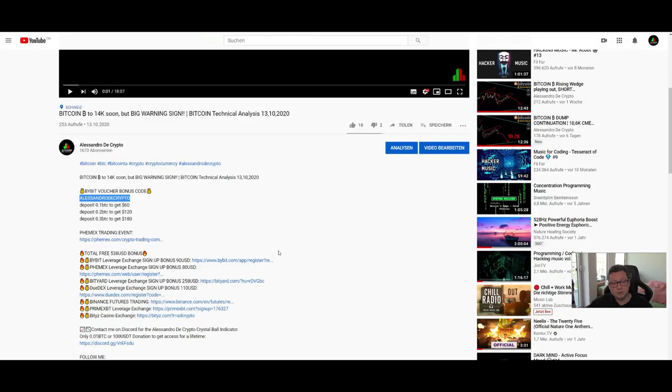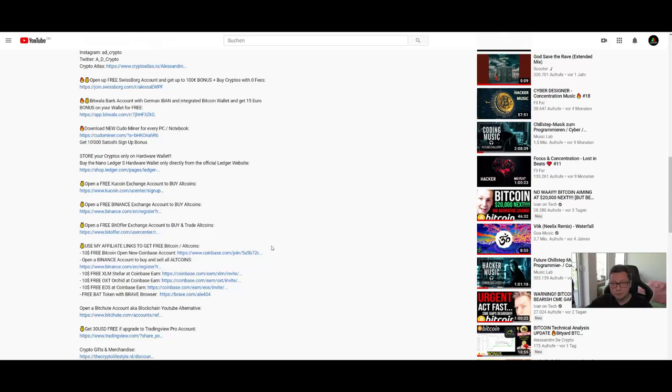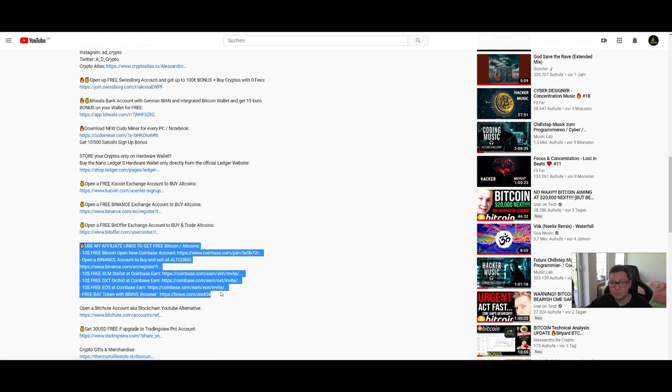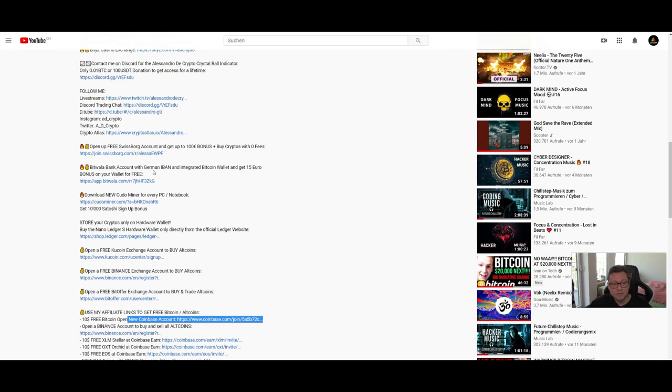Also a little reminder regarding recommended exchanges where to buy Bitcoin with fiat — especially if you're new in the crypto space, make sure to use Coinbase and SwissBorg to open up an account and buy some cryptos. If you open an account on Coinbase with the link in the video description, you'll get $10 for free with your first purchase of $100 worth of crypto. On SwissBorg, depending on the size of your first deposit, you can get up to 100 euro completely for free on the app.